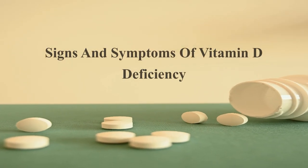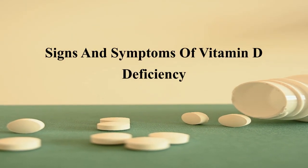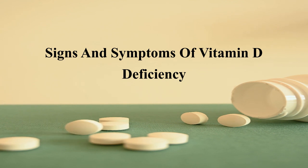Greetings, everyone. In today's video, we will be looking at the signs and symptoms of vitamin D deficiency.